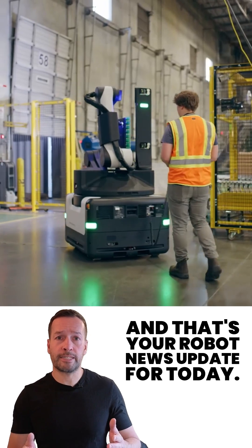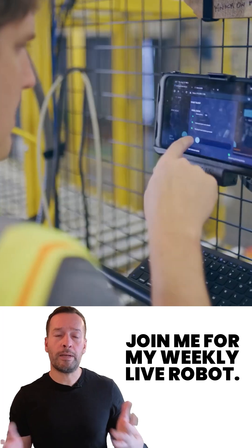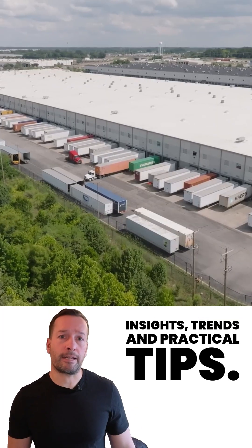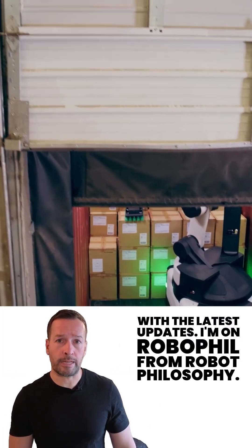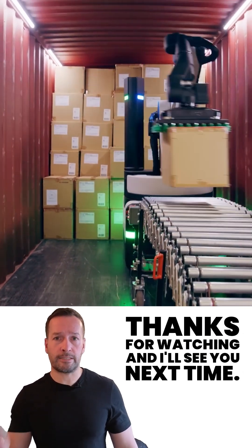And that's your robot news update for today. If you're curious how robotics can transform your business, join me for my weekly live Robot Optimise workshop — it's packed with insights, trends and practical tips. Don't forget to subscribe to stay in the loop with the latest updates. I'm RoboPhil from Robot Philosophy, thanks for watching and I'll see you next time.